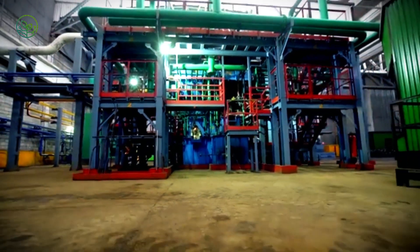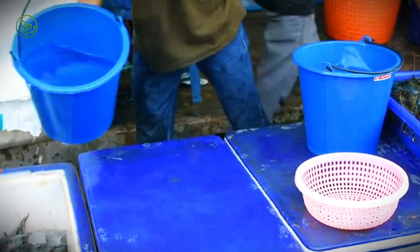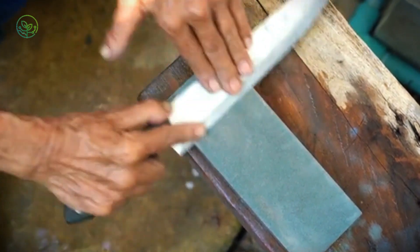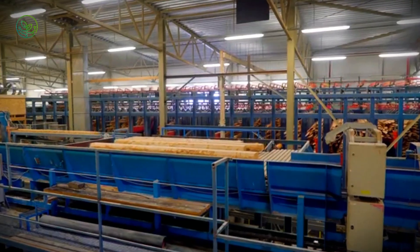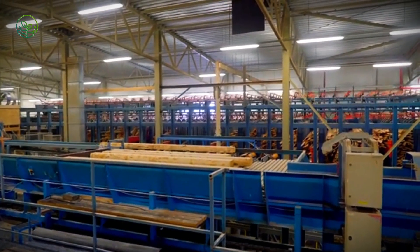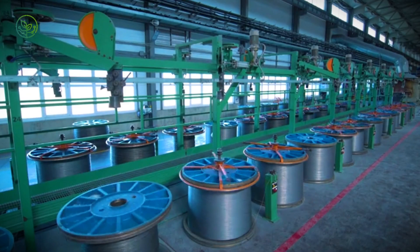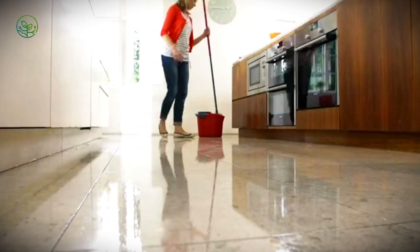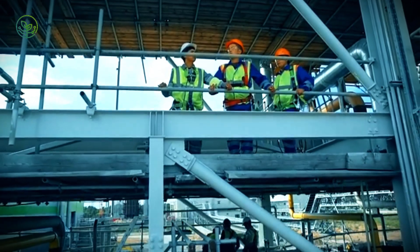Inside the processing plants, efficiency and cleanliness define every step. Workers clad in sanitized gear move in coordinated teams. The Mahi Mahi are gutted, cleaned, and filleted with swift, precise cuts to minimize waste and maximize yield. Specialized knives and automated conveyors speed up the workflow, but human judgment remains essential for maintaining consistency. Processing environments are kept cold, clean, and controlled — floors engineered for rapid drainage, surfaces that resist bacterial growth, and equipment sterilized between shifts.